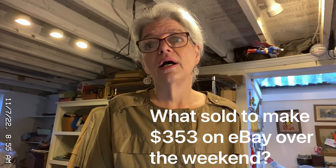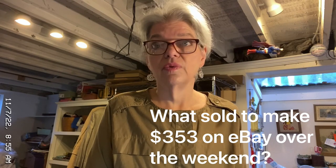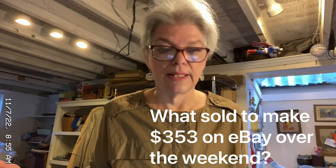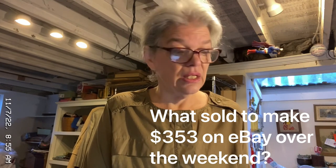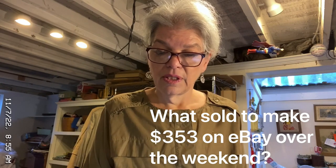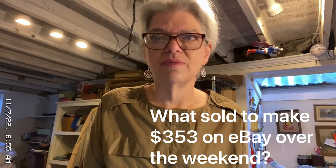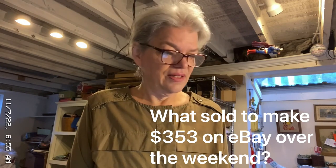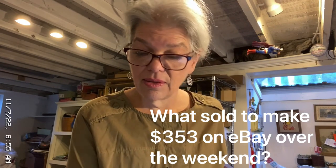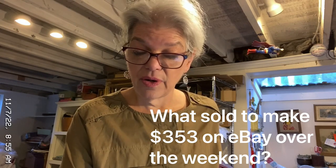I had a nice weekend. I went to see my granddaughter and family down in Virginia, and we had a really good time. So I didn't put up a video for a couple of days, and this is also going to be longer because this is the whole weekend of sales. I have 17 items, and at the end I wanted to talk about one of the listeners' questions about how my husband supports me in retirement doing eBay. Over the weekend I made $353 worth of sales gross — we're going to break it down and figure out what is net.